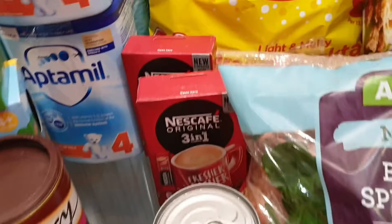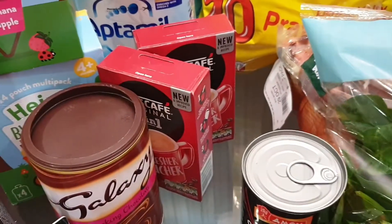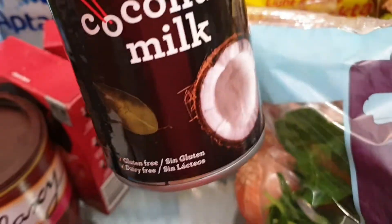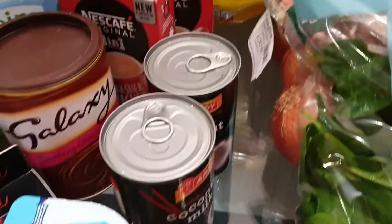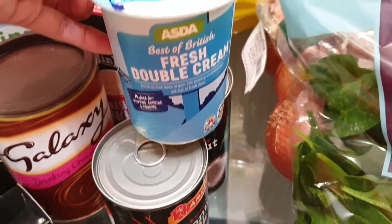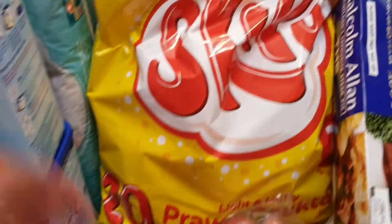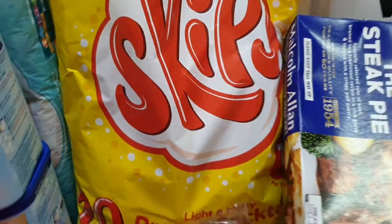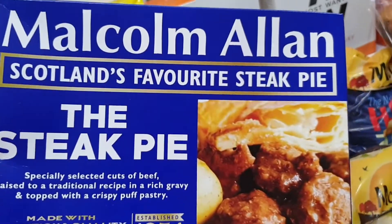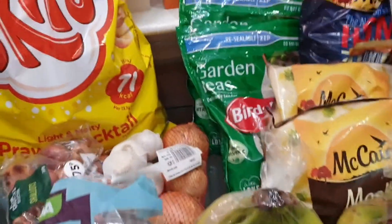My coffee as usual — the three-in-one Nescafé, that's my favorite. We also have coconut milk, got two, and fresh double cream.